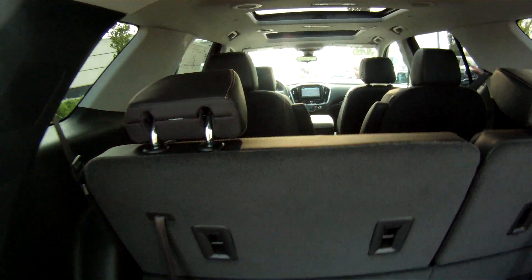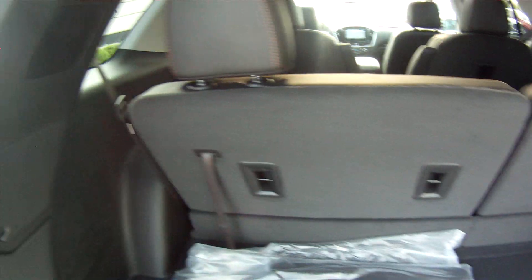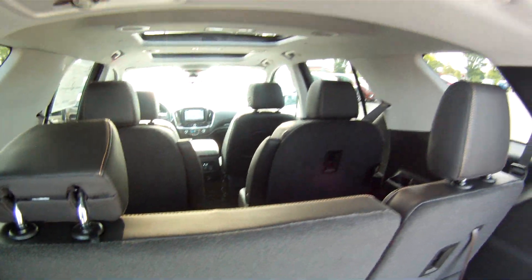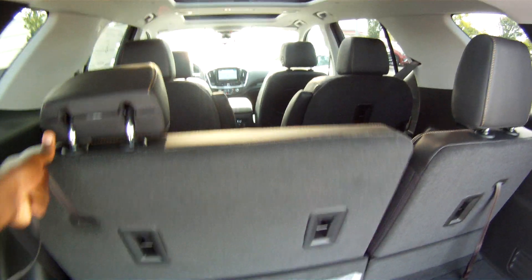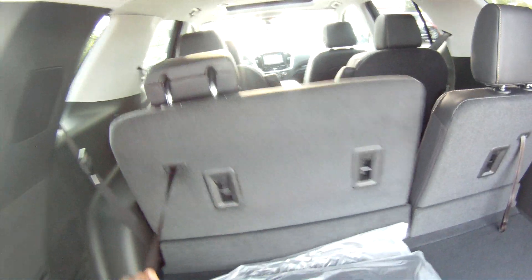If you ever want to fold the seats down, pulling these straps will actually put the headrest down, and then you can pull the seat down like that. It will fold flat as long as the second-row buckets are up far enough.